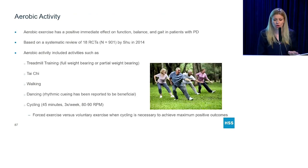I want to review aerobic activity. When I treat my patients, I stress this more than anything. Aerobic activity has been shown in multiple trials to have an immediate positive effect on not only function, but balance and gait. Aerobic activities that have been proven effective include treadmill training — full weight bearing or partial weight bearing with a harness device — tai chi, which has been proven for over a decade to be effective, walking programs, and dancing, which also has the added plus that rhythmic cueing has been seen to be beneficial.